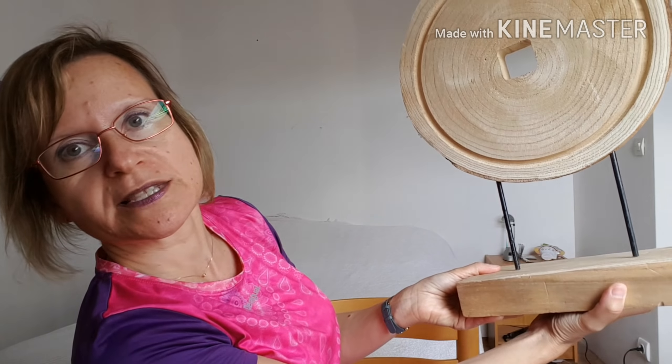Bonjour à tous, je reviens avec un haul que vous attendiez tous. Action, action, réaction, c'est parti !